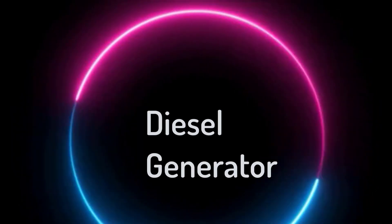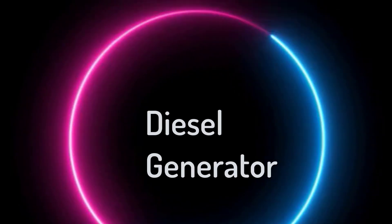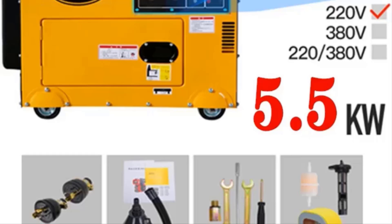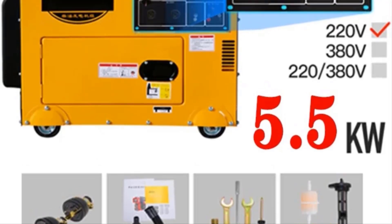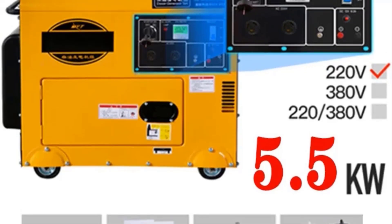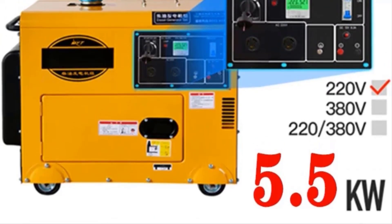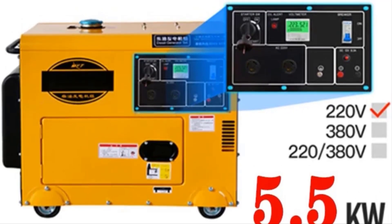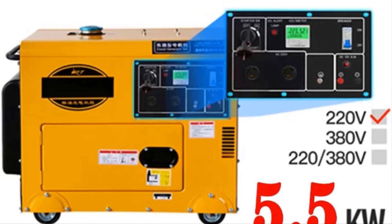Hi guys! Are you looking for the best diesel generator? If you received a new diesel generator then you're in the right place. In this video, we're going to review the top 5 best diesel generators on the market. You'll get to see all of them and select the best one based on personal preferences, reading reviews, and orders.